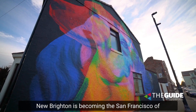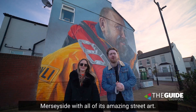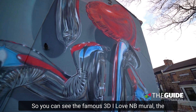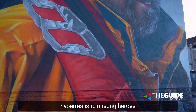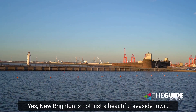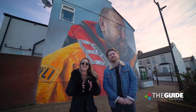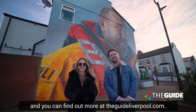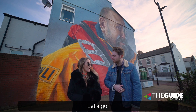New Brighton is becoming the San Francisco of Merseyside with all of its amazing street art. You can see the famous 3D I Love MB mural, the hyper-realistic unsung heroes or an LI piece and so much more. New Brighton is not just a beautiful seaside town, it is a town where there is something for everyone and you can find out more at theguideliverpool.com. Shall we go get some ice creams? Let's go!